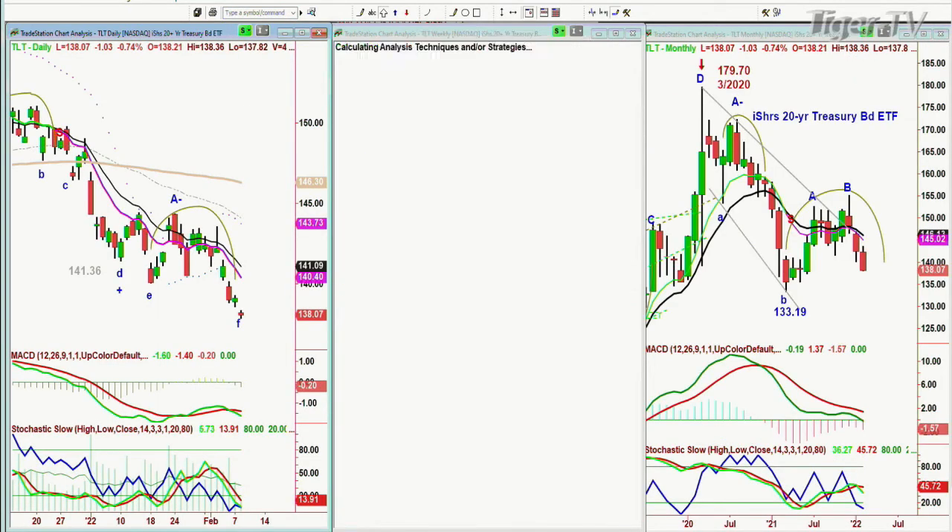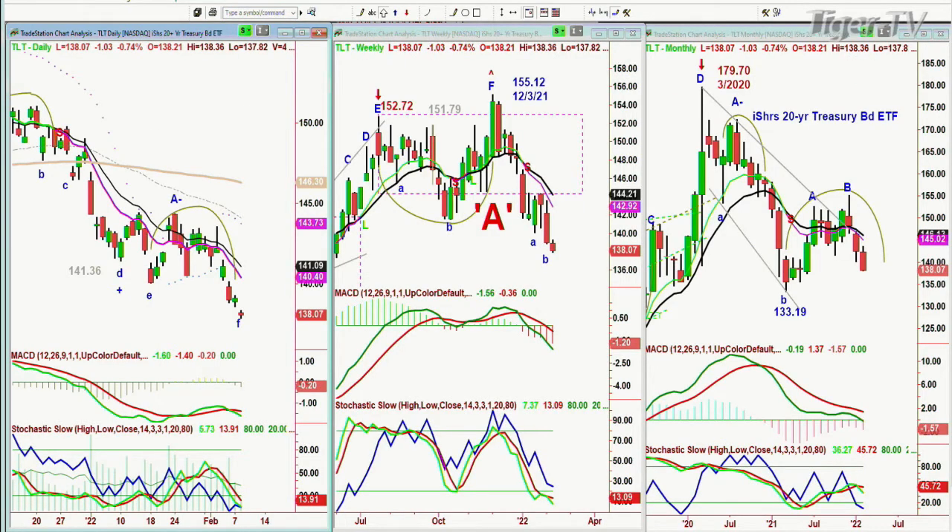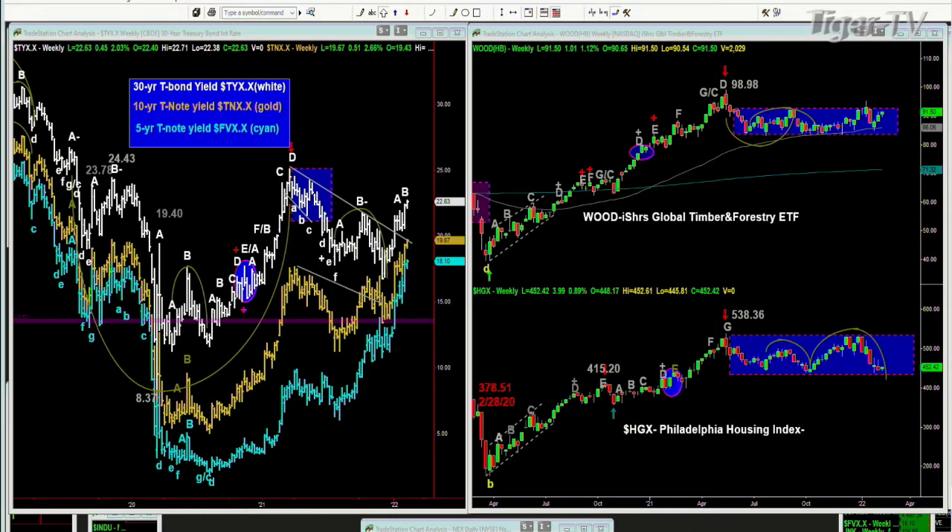We're looking at the TLT — wow, talk about digestive phase — down $1.03 at 138.07. And those yields: look at this, this is my triple yield chart. Look at the way the 30-year is running, and look at the 10 and the 5 — wow, that's a big move.